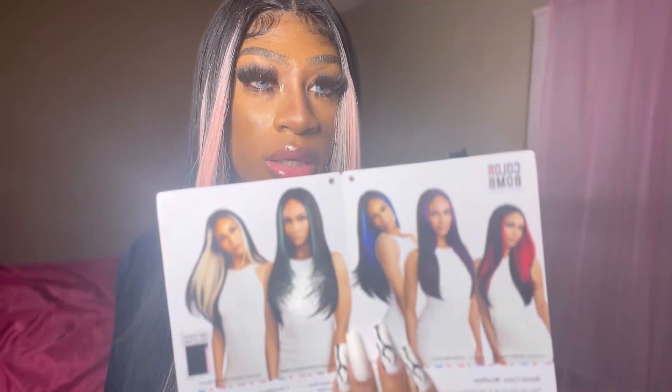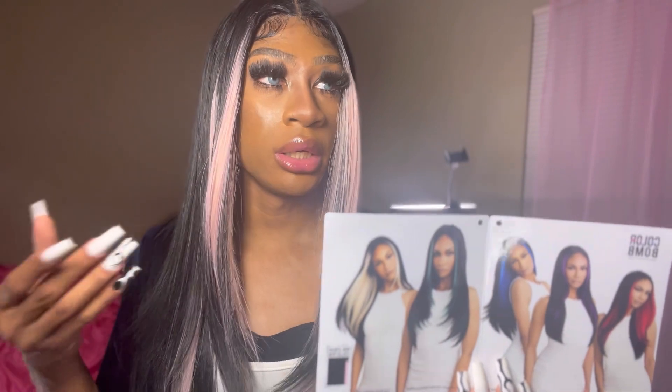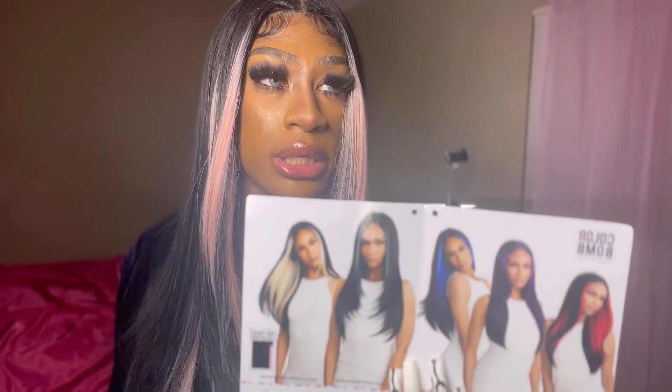Y'all already know it's available in other colors — the red, the purple, a lot of pretty colors. I love all the colors. I wish they could do this with their other units like their frontals. But I love all the colors that it comes in — and kind of a candy pink.